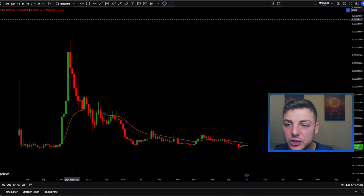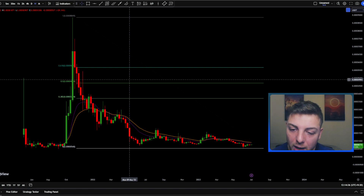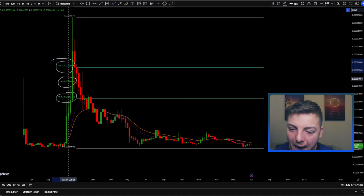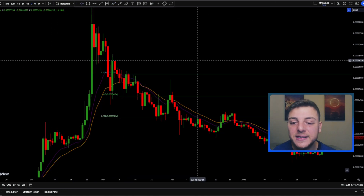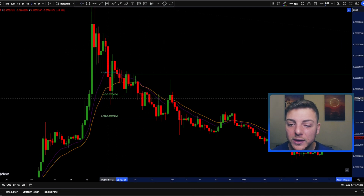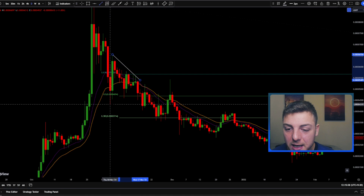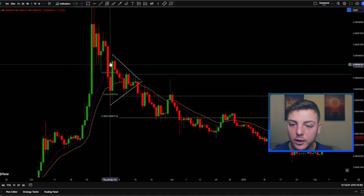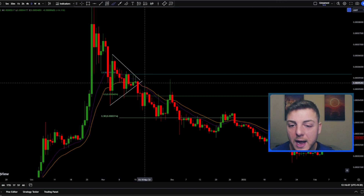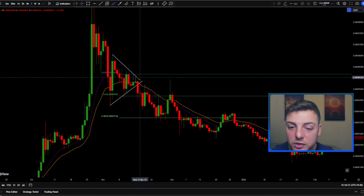The next tool I use is the Fibonacci retracement tool. I go to the all-time high and drag it down to the current low, and we get price levels populating in this area: the 0.382, 0.5, and 0.618 levels. I've come over to the daily time frame to see if any confluence levels line up with these Fibonacci retracement levels. The first thing that jumps out is that in this area we were actually in a symmetrical triangle — price was converging between two lines.